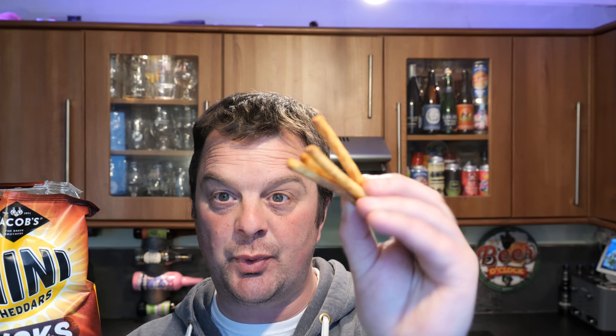Nowhere near as cheesy or as cheese flavoured as the first bag. These are much more like Roysters potato crisps — the bubbly crisps from Roysters. You know the steak flavour on Roysters crisps? That's what you're getting here.